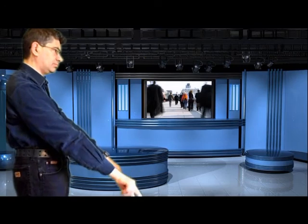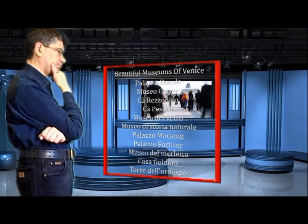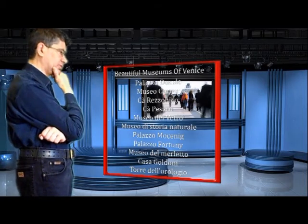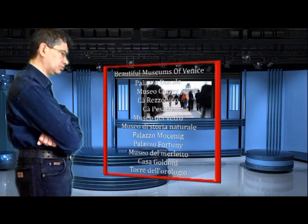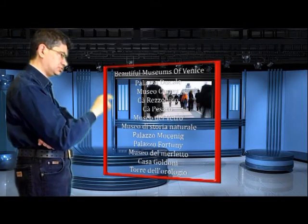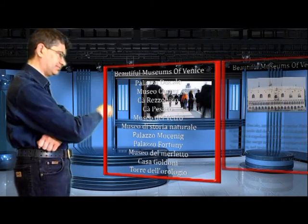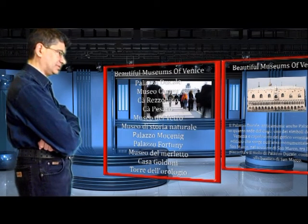Attiviamo il menu olografico. Come potete vedere è apparsa una schermata di un menu olografico con tutti quanti i link dei musei della Fondazione Civici Musei. Proviamone uno: Palazzo Ducale. È apparsa un'altra schermata con delle piccole spiegazioni sul Palazzo Ducale.